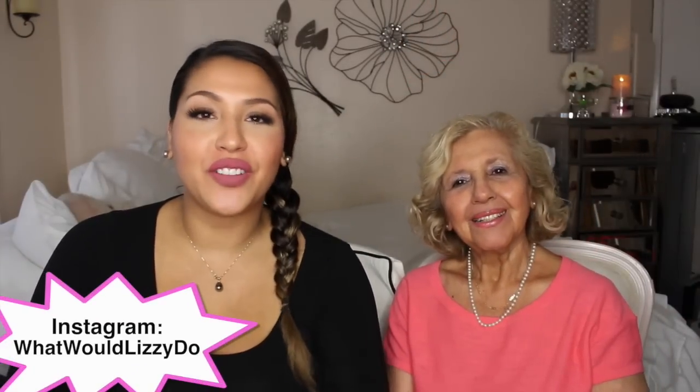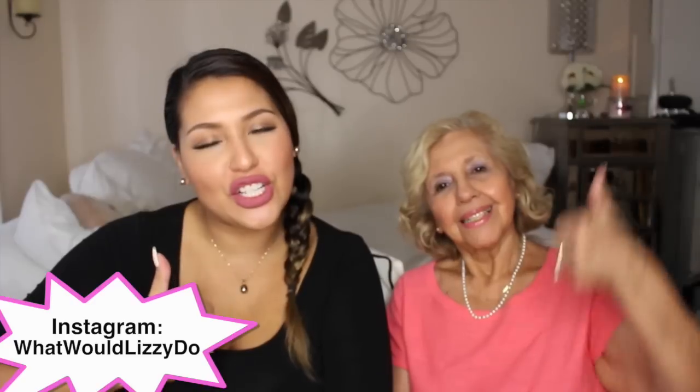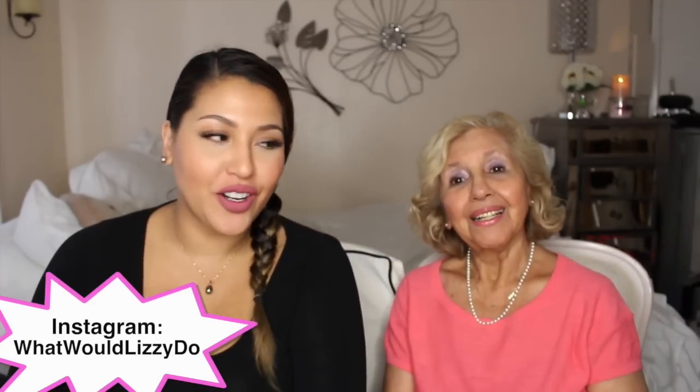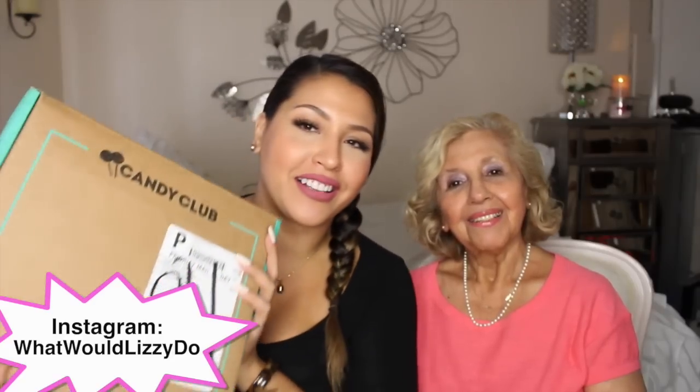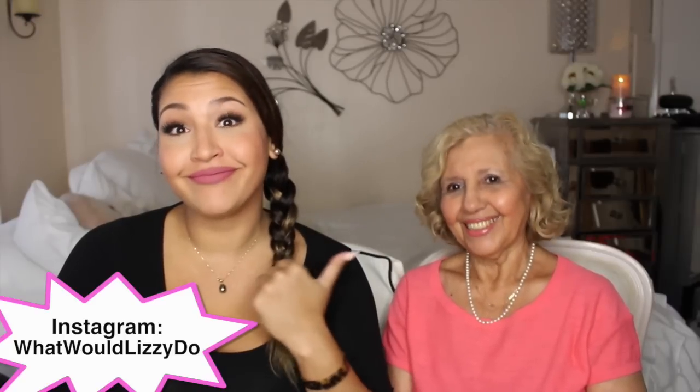Hi everybody, welcome back to my channel — and guess who's back? Mama whoop whoop! My mom was gone for a little bit; a lot of you were asking about her because she was sick, but now she's okay. She's good to go and we're ready to film. So what better way to start her coming back into my channel than with a Candy Club box — I get my sweet tooth from her, that's right!